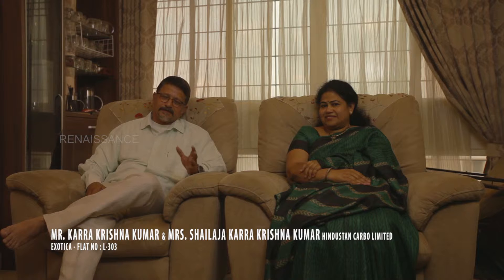Hi, this is Krishnakumar Karra. I'm living in L303 for the past one year. We first saw the ad of Renaissance Exotica in Jakkur Plantation. We were looking for a property in this area and we found the design of the project was very good. The layout of the flats has an independent feeling, like an independent house, because the common walls are very less. So we bought this and we are very happy living in this place.